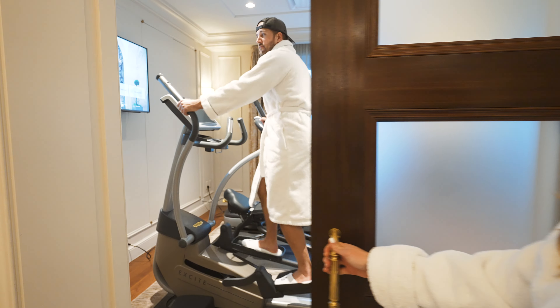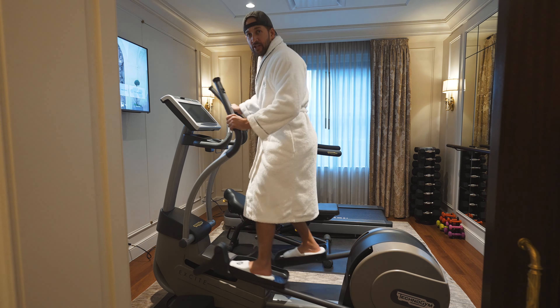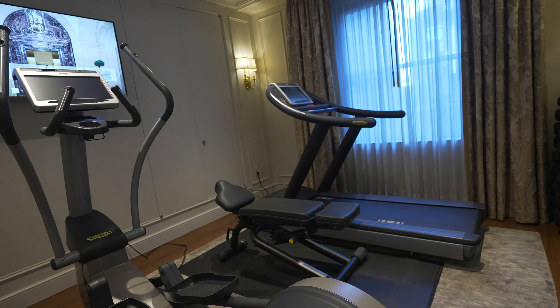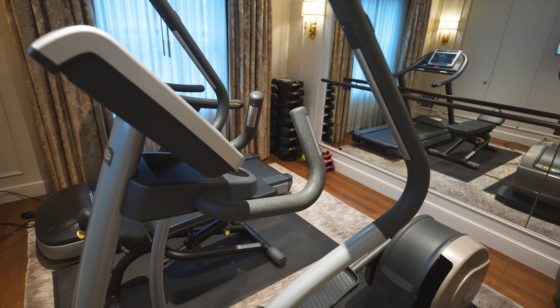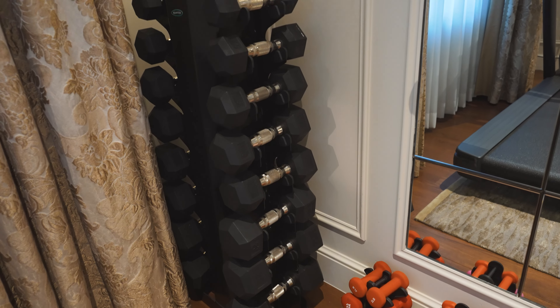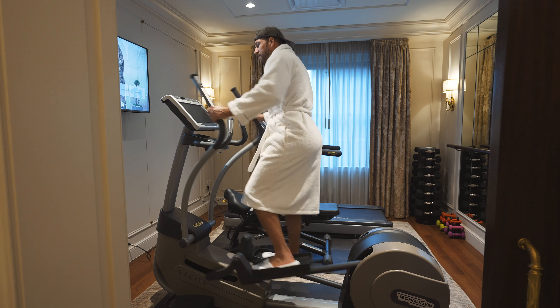And behind door number three — welcome to our private gym. The final door is our favorite spot. It has an elliptical, a treadmill, a bench, some free weights, a mirror, and your own TV. But that's enough about the gym — I need to finish this workout.